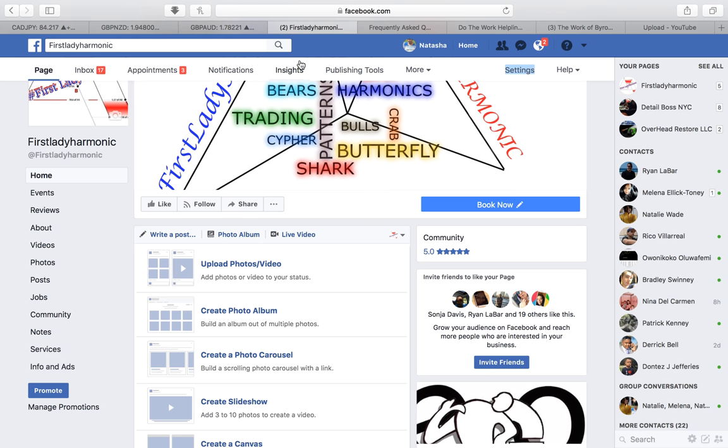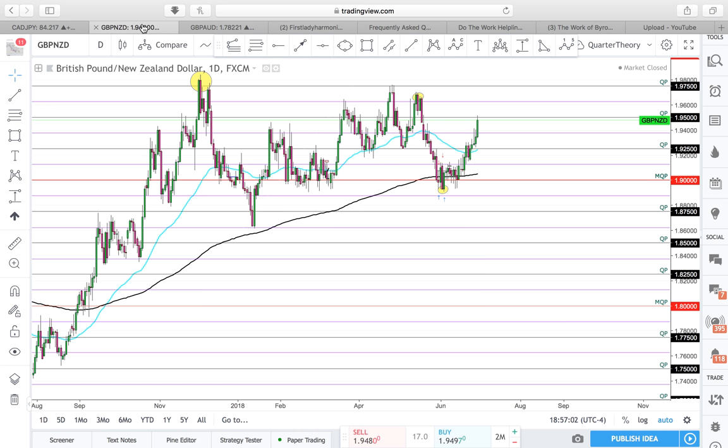First Lady Harmonic here doing a chart markup and chart analysis on the pair I'm looking at for next week: GBP/NZD. I always like to tell you how I look at the charts.